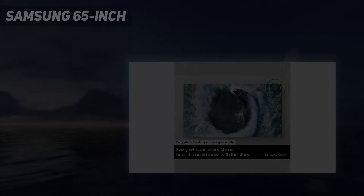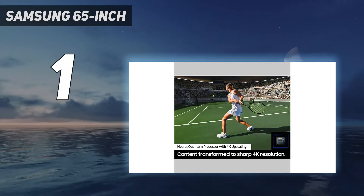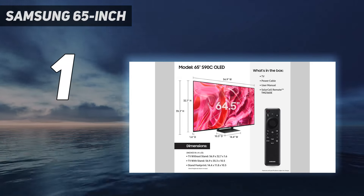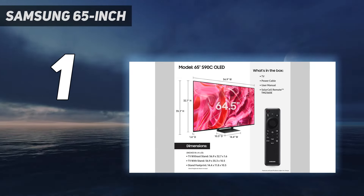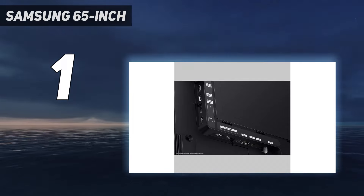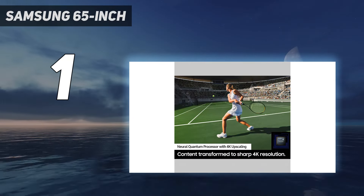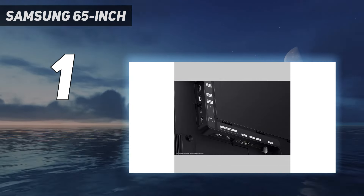And number 1: the Samsung 65-inch. The best TV for gaming we've tested is the Samsung S90C OLED. It's a feature-packed TV that delivers an incredible gaming experience. Its low input lag and nearly instantaneous response time result in crystal-clear, fluid motion with no distracting blur or ghosting behind fast-moving objects.